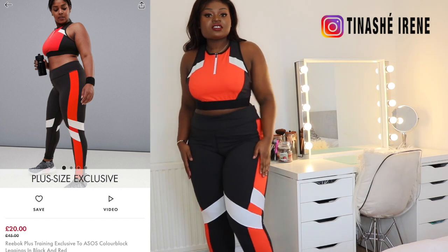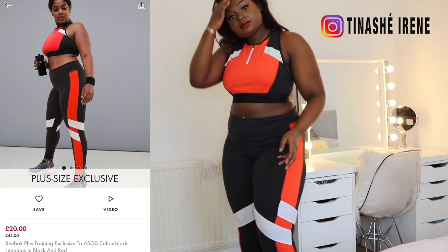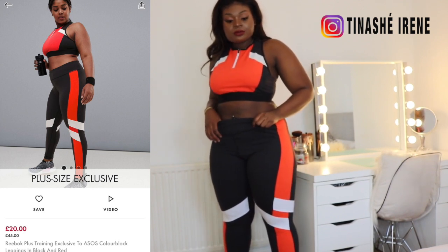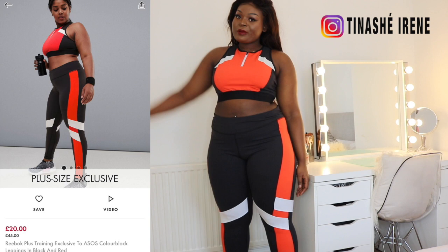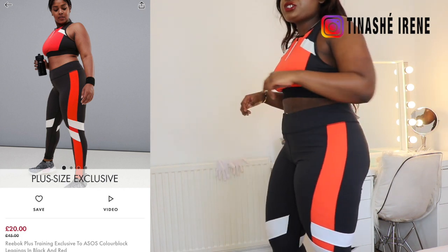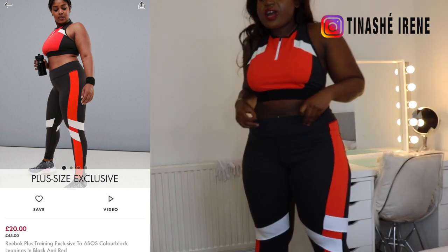This Reebok set is not that bad. However, I did order the gym tights in 2XL because I didn't know what 2XL was — I was just guessing. Obviously it doesn't fit, so I'm going to have to take the leggings back. But first impressions, I do really like these, except for the spillage over here.